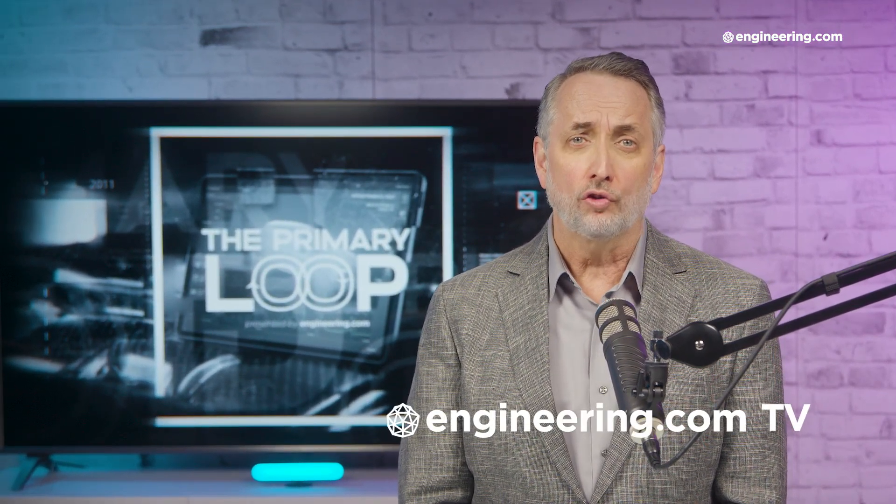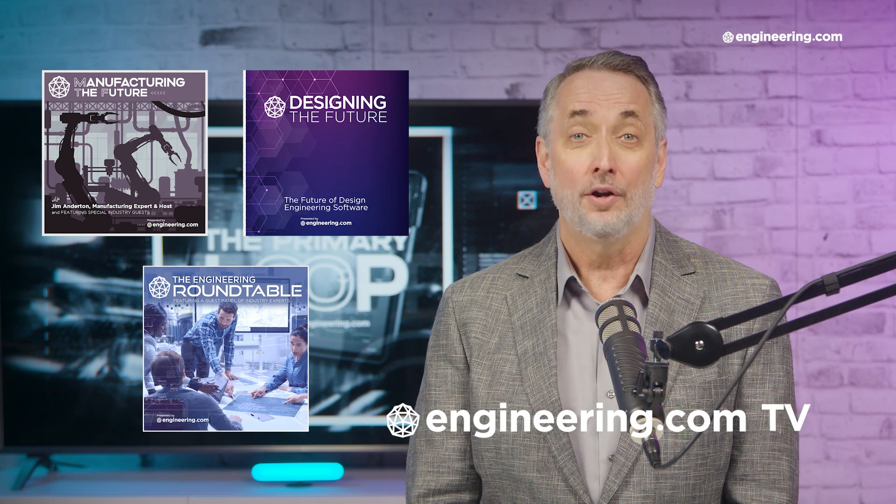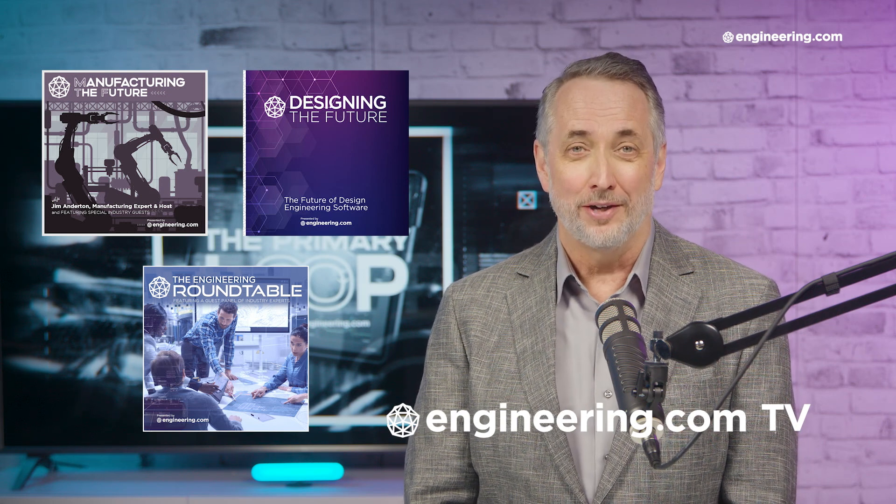That's it for this episode of The Primary Loop, brought to you by Engineering.com. For our deeper engineering series, visit Engineering.com TV for exclusive shows like Manufacturing the Future, Designing the Future, and the Engineering Roundtable — not found on our YouTube channel. The links are in the description below. Thanks for watching.